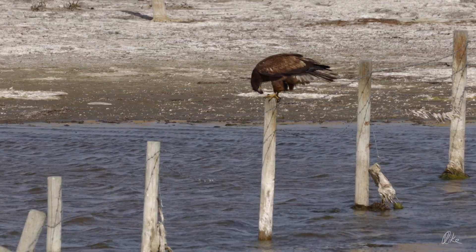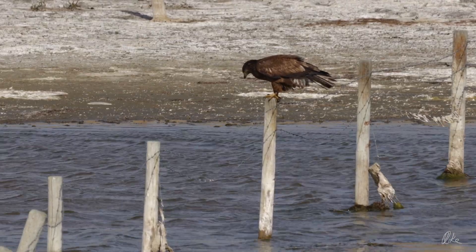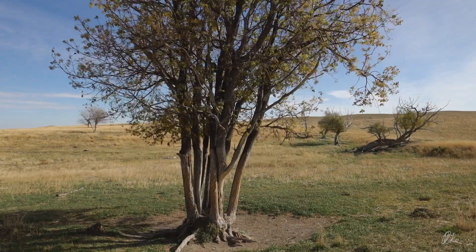I came across this golden eagle having a snack at Shanks Lake. They really like this open country — not a lot of trees there to block the view either.